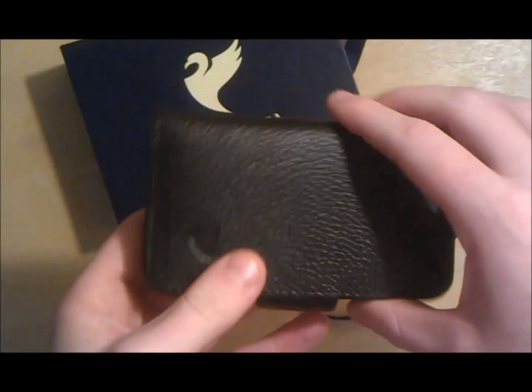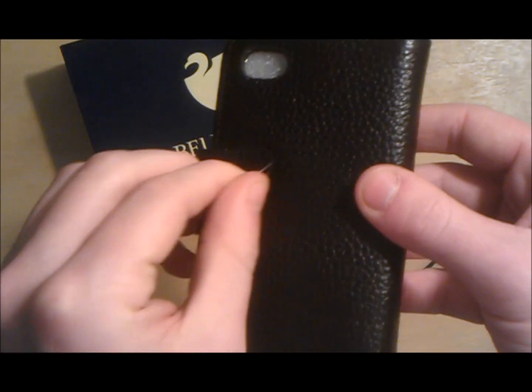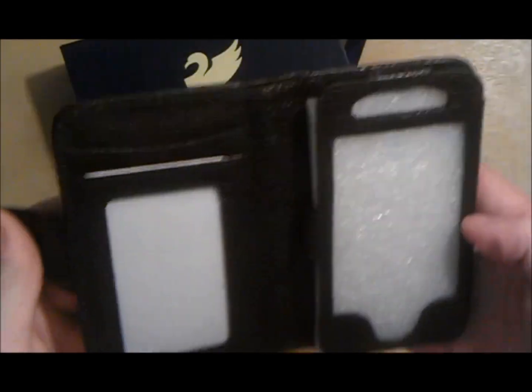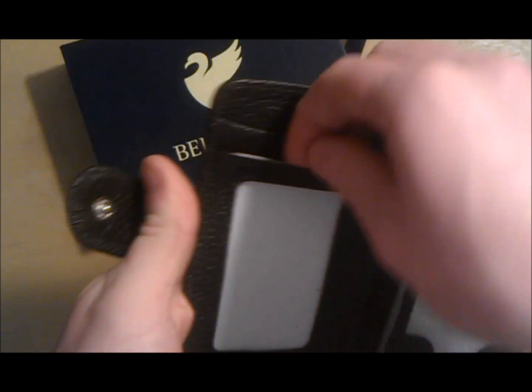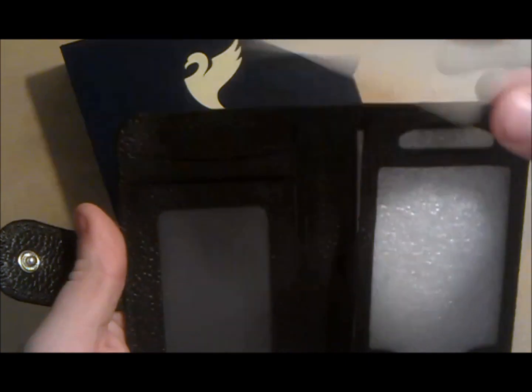So if you want that $20 off, I would suggest you go check out their site, especially if you're really interested in this case/wallet. Bella Vita is actually known for their wristlets, which you can purchase on their site for $65 — I believe they are on sale too.